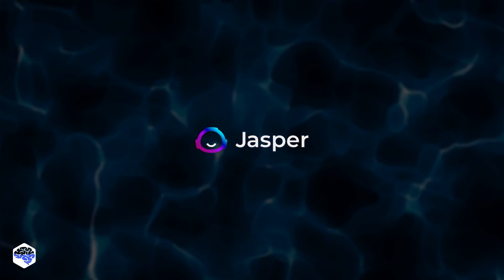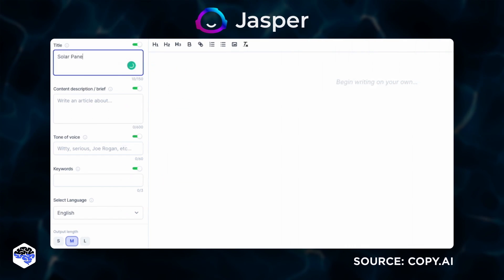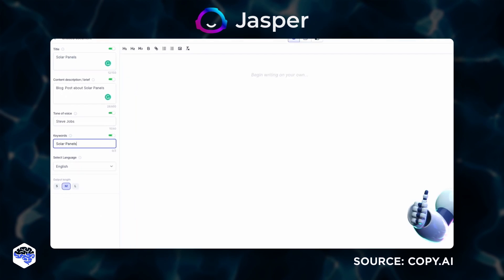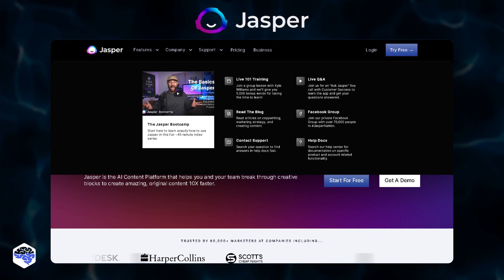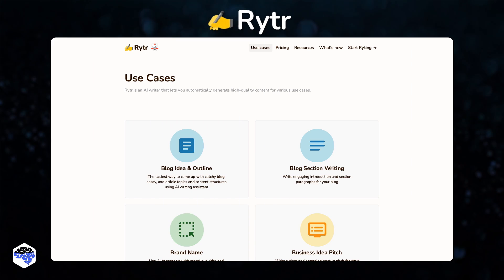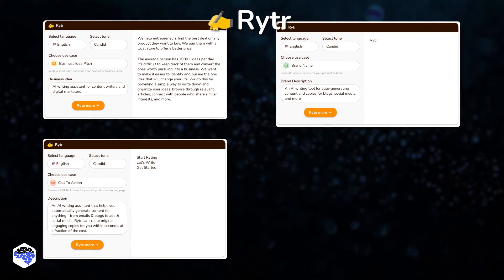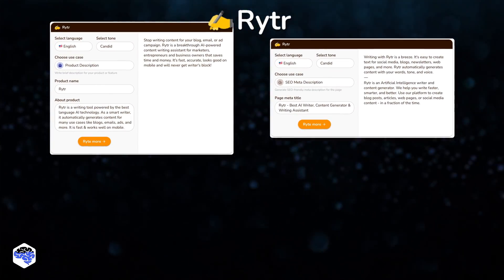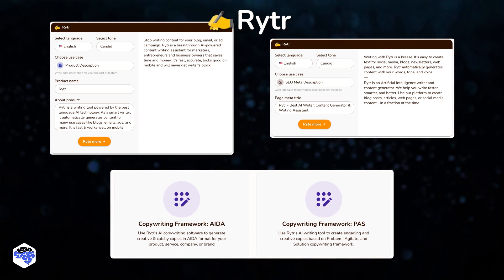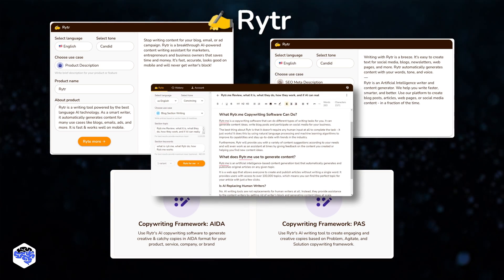Jasper.ai is third on our list. It's an AI writing software that helps you write better and faster by automating research and giving you personalized feedback. It's a perfect tool for newbies, all due to the large Facebook community for support and many tutorials on how to get started. One more great tool is Writer. It uses AI to generate unique copy for use cases including business pitch ideas, brand names, calls to action, email, Facebook, Twitter, and LinkedIn ads, product descriptions, meta descriptions, and more. What makes it unique is using scientific copywriting formulas to provide the best quality output that requires minimal to no editing.